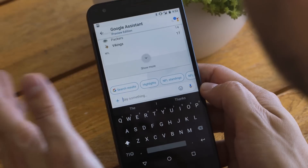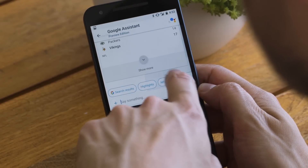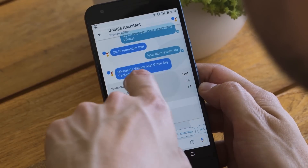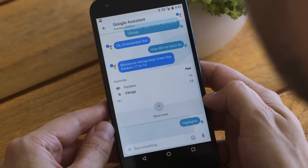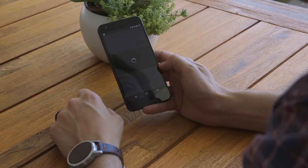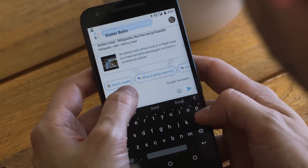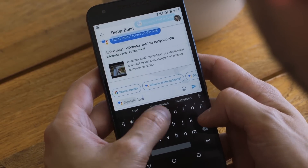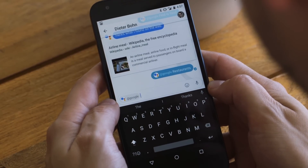Look down here — these little guys are suggestion chips. They show up in the Google Assistant, and even in your normal chats. They try to guess what you're going to want to say next, and you can just tap them to say it. So I'll tap 'highlights,' and then I can watch a video of the Vikings defeating the Packers. Clearly, Google's assistant knows what matters here. But where it gets really interesting is in your chats — you can type @Google in a chat to have it answer questions right inside your conversation.